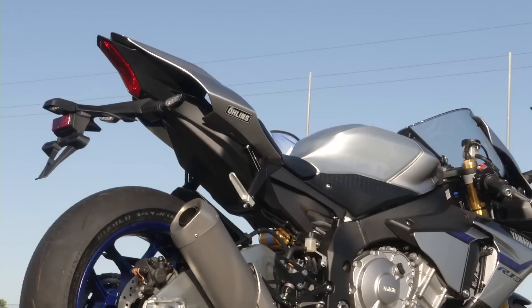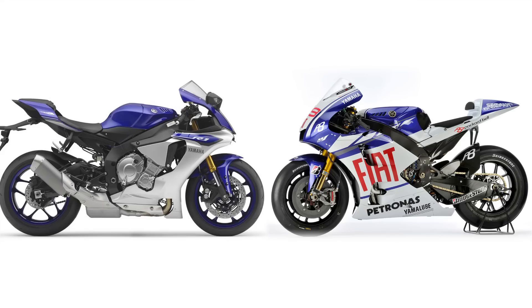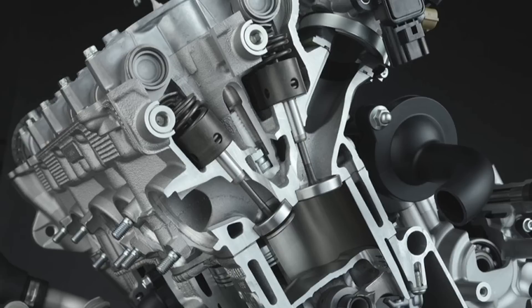If it looks familiar, that's because it's a close visual copy of the MotoGP race bike — very close body styling with the air intake at the front. Looking at it from the front profile it looks like an M1, and a lot of the engineers who were working on the M1 project ended up on the R1 project. The engine is an evolution of the existing cross-plane crank model, made more lively by new materials and technology.